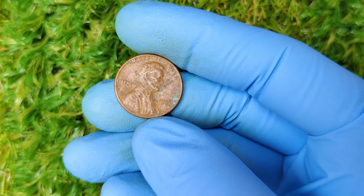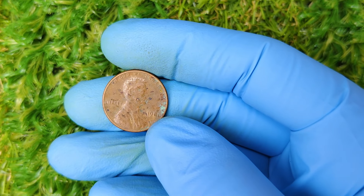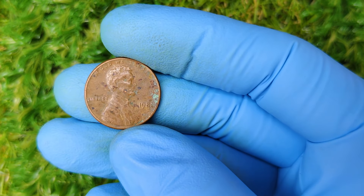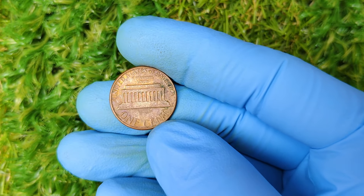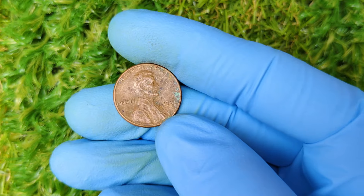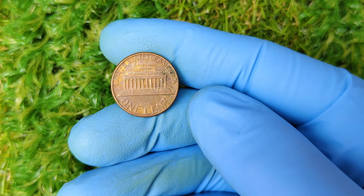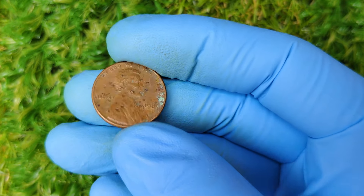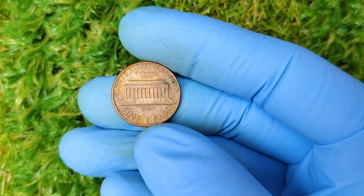So how can you tell if you've got one of these golden tickets in your change jar? Here's what you need to look for: no mint mark below the year 1981 on the front of the coin. The coin should be in excellent condition, preferably with minimal wear and tear. The highest values are reserved for pennies graded MS-65 or higher on the coin grading scale. Coins in pristine condition, with sharp details and a lustrous finish, can fetch top dollar. If you think you have one of these coins, it's essential to get it professionally graded by a coin grading service like PCGS or NGC.